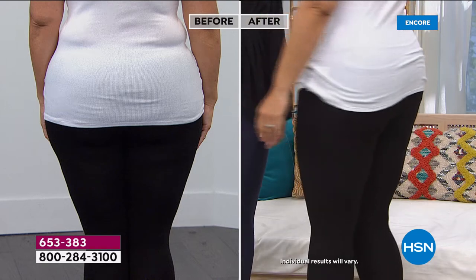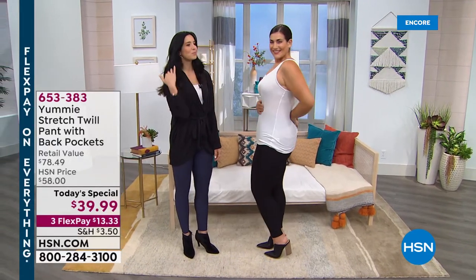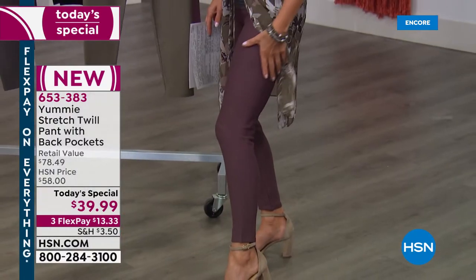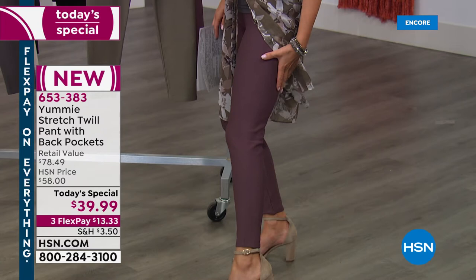You can really see her gorgeous hourglass figure when you have the right pant and just the right amount of control. I'm wearing the huckleberry color — it's already your number one pick of the night. Let me show you this color. It's a beautiful sort of dusty mauve. They're a nice matte finish — they're not shiny and they don't reflect the light at all. It's a beautiful rich matte finish. Can you see the texture? It's not like your average legging.